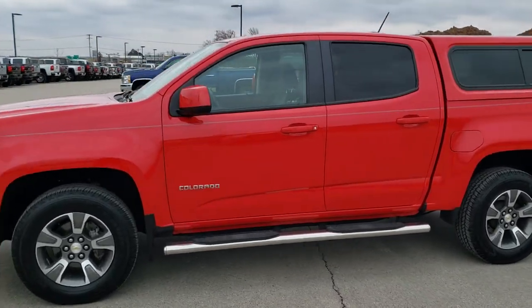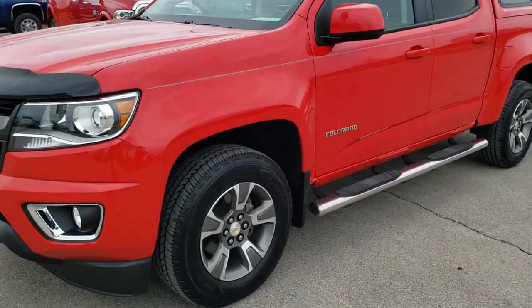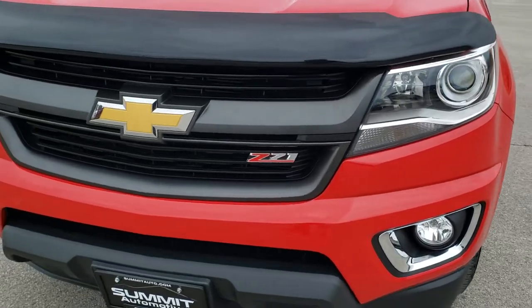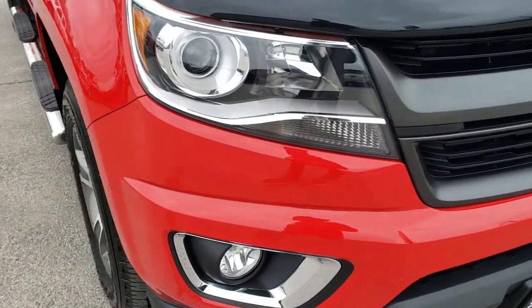This is stock number 20T34A. We are here at Summit Automotive in Fond du Lac, Wisconsin, your new and used truck headquarters. Today we are checking out this super clean 2016 Chevy Colorado.